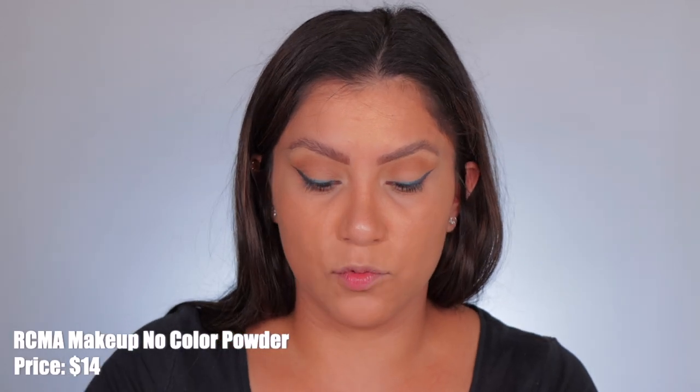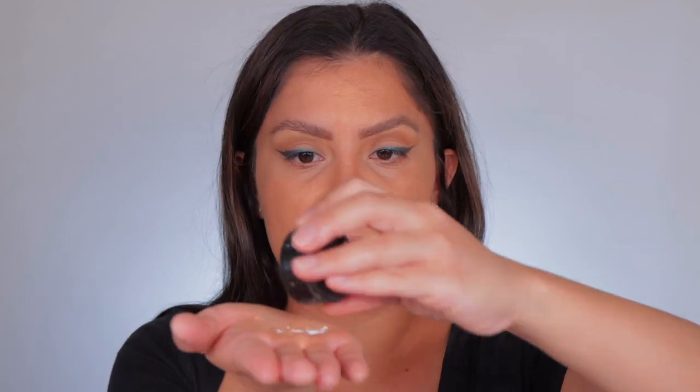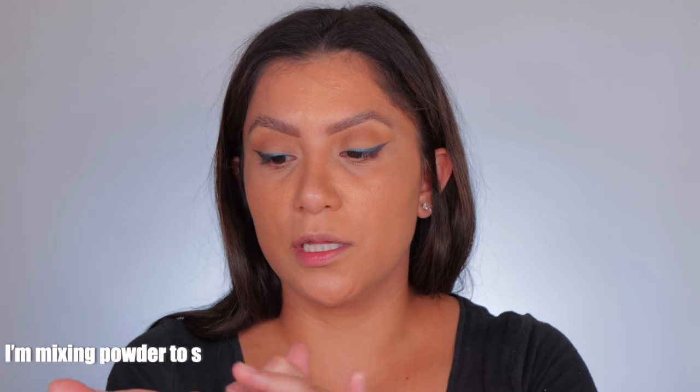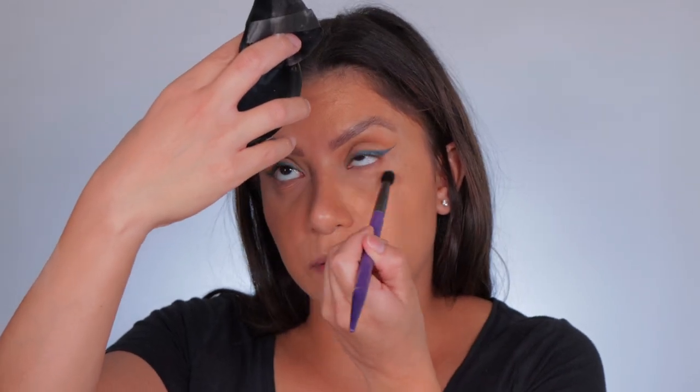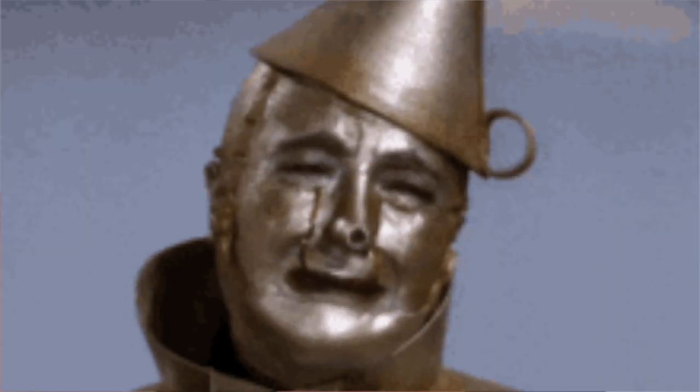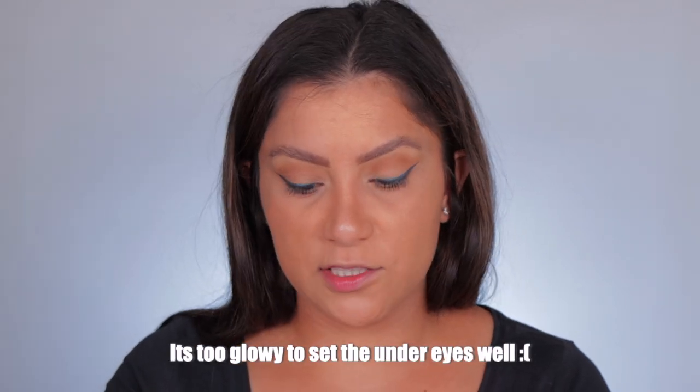I want to show you guys how it works on the under eyes — at least one under eye — because if it looks a hot mess I'm not going to use it for the second under eye. I'm going to mix another setting powder. I'll get a little bit of the new Laura Mercier and some RCMA — just any setting powder — and mix them together to give a good concoction that will remove some of the shimmer. I can definitely see the shimmer underneath on the under eye area. Tapping the powder in and locking it in — yeah, it's too shimmery.